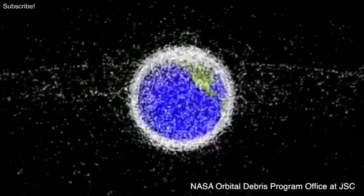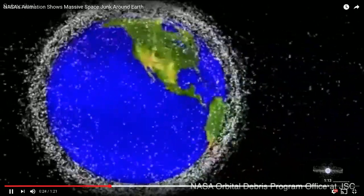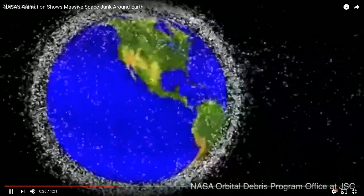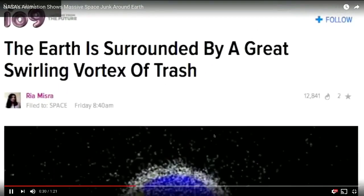Oh my God — go higher res on that. All of that is debris going around the Earth that NASA tracks. We may be putting so much debris in space that we will close ourselves off from space travel entirely, because of the dangers it would take to get through our own garbage heap.